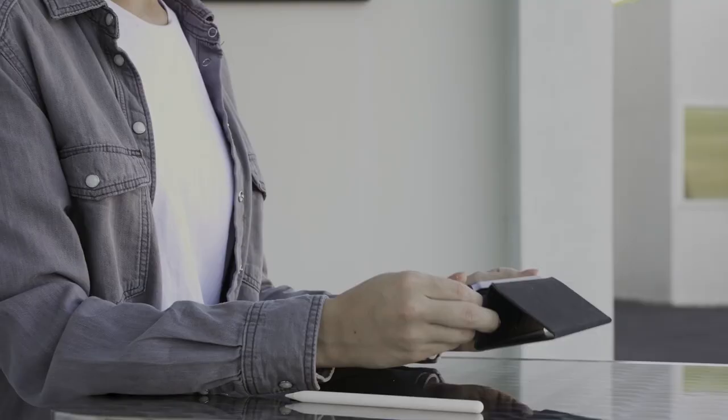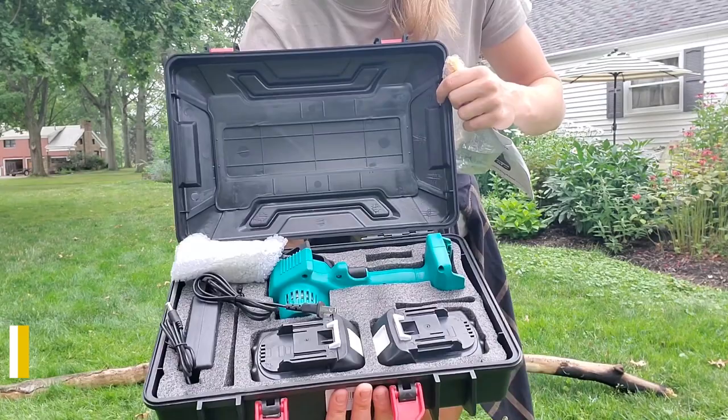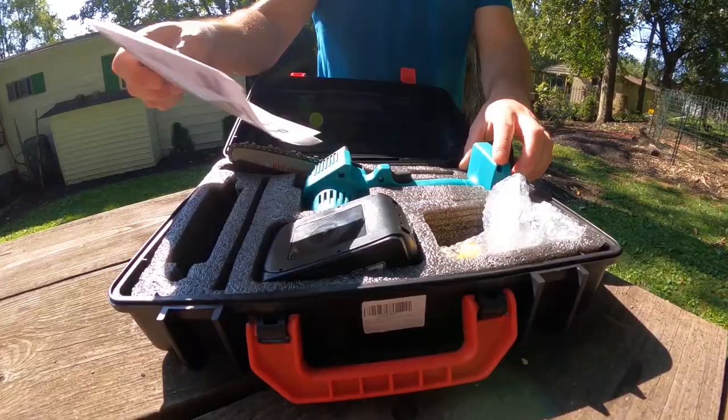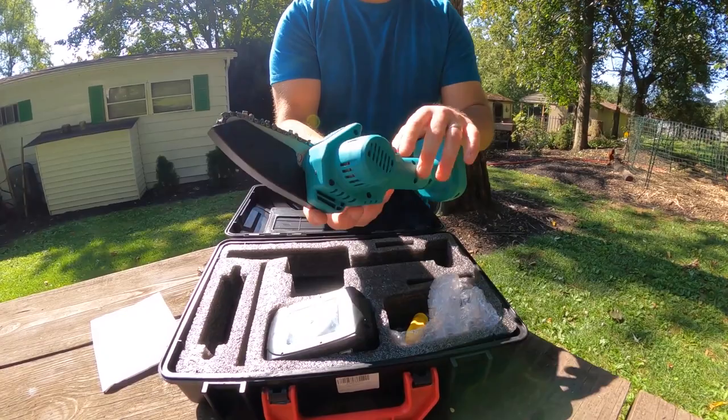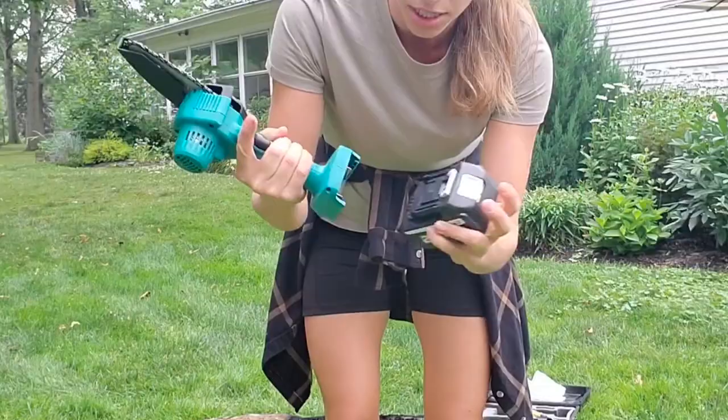Number 6: Mini Cordless Chainsaw. When you hear the term chainsaw, you might picture a big, scary thing. However, there is nothing like this little cordless saw. You only need one hand to carry it because it is small and light. The tool may be small, but it packs enough of a punch to make quick work of large logs and tree limbs. It is ideal for use in the garden or any other outdoor pursuit.